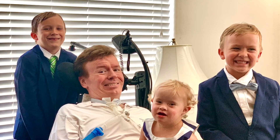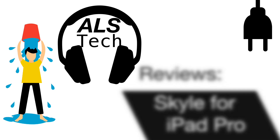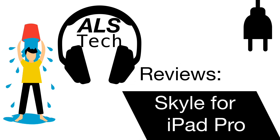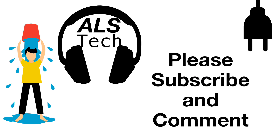Hi. I'm Brad. I have ALS. This is ALS Tech, with the first real world review of the first eye control device for iPad — the Skyle for iPad Pro. This video was written and edited by me using the Skyle. Because I can't talk, the Proloquo 4 text app is talking for me. Please like this video and subscribe for more videos about using technology to live better with ALS.